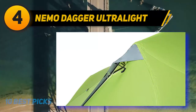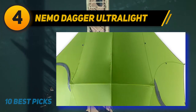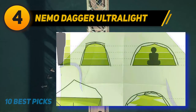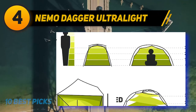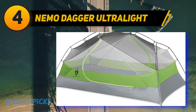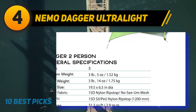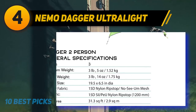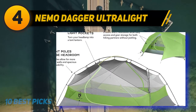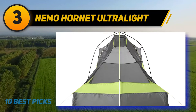Coming in at number four is the Nemo Dagger Ultralight. The Nemo Dagger is a freestanding tent offering the most livable space of any two-person tent on the list, with the exception of the heavy REI Half Dome. With a floor area of 31.3 square feet, steep walls, and a peak height of 42 inches, it feels larger than its nearest competitors — the MSR Hubba Hubba, Sea to Summit Telos, and Big Agnes Copper Spur. The only larger model reviewed is the Half Dome SL2, which also weighs nearly a pound more. The downside is total packed weight; the Dagger is four ounces heavier than the Telos and 12 ounces heavier than the Copper Spur.